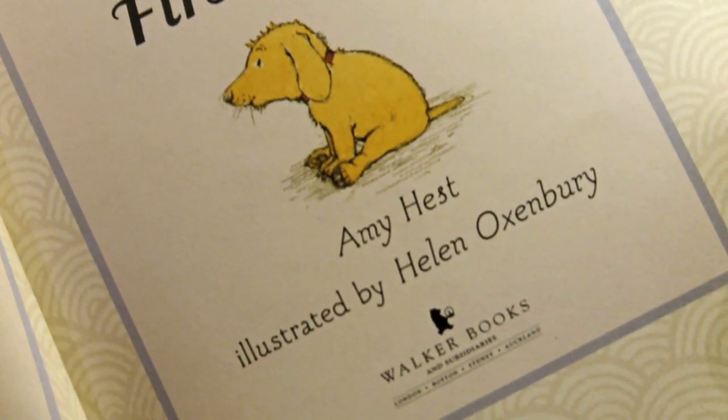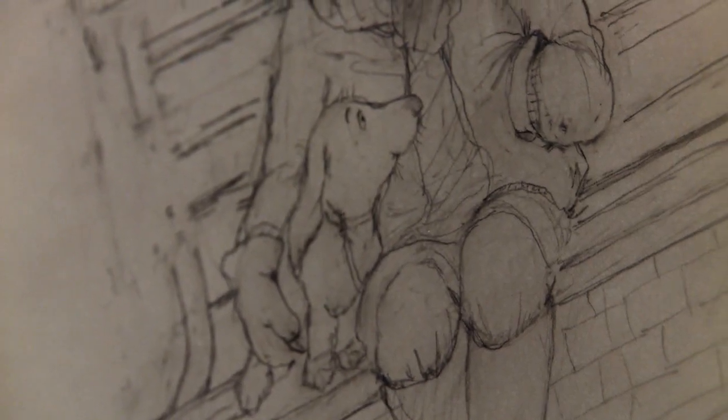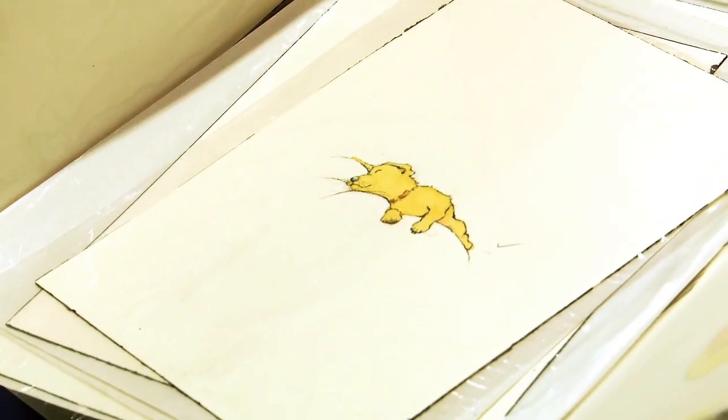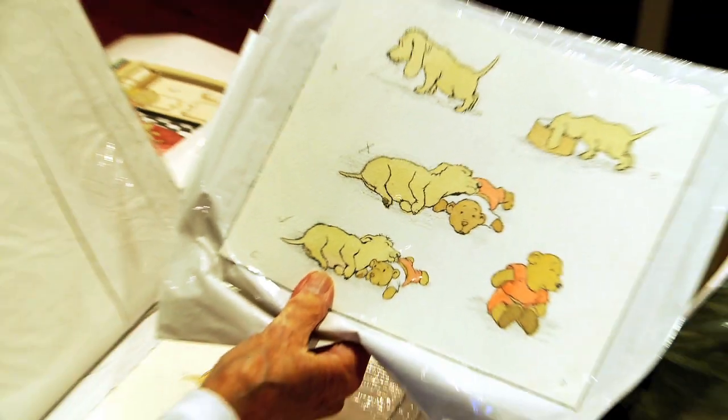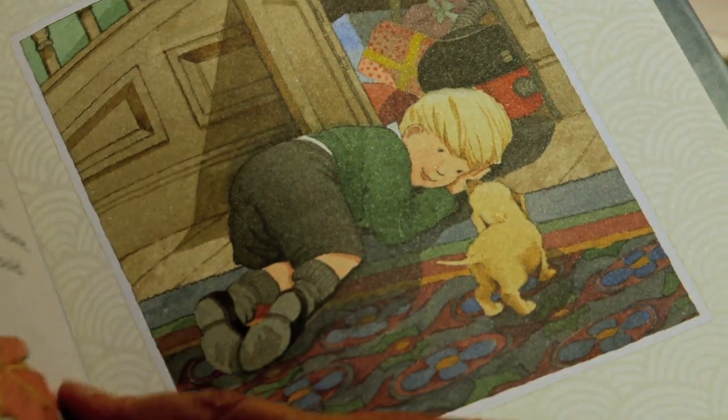The characters in 'Charlie's First Night' are a little boy and a puppy. I find puppies very difficult because I love drawing old dogs, but puppies just haven't got that character yet. To try and get character into a puppy is quite difficult without making it look very sugary.